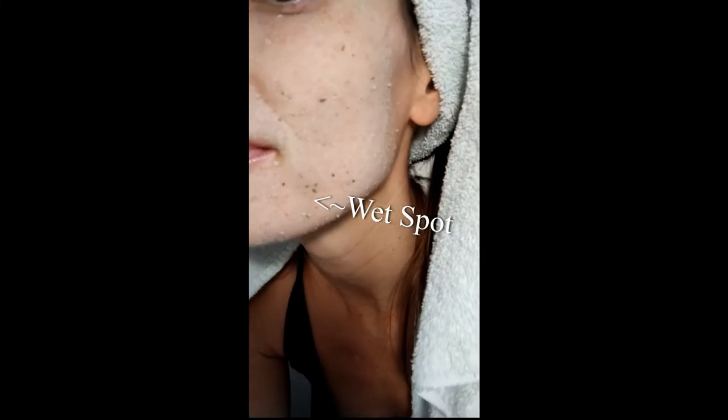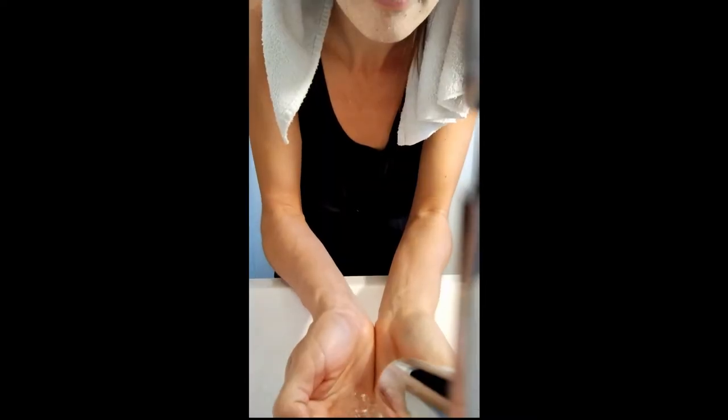As the mask dries, you will feel the tightening of your skin and the mixture will become more white. When you don't see any more wet spots on your face, you'll know it's time to wash it off.